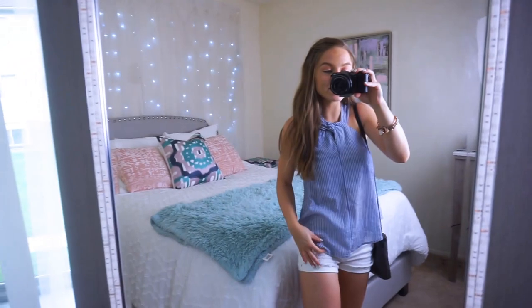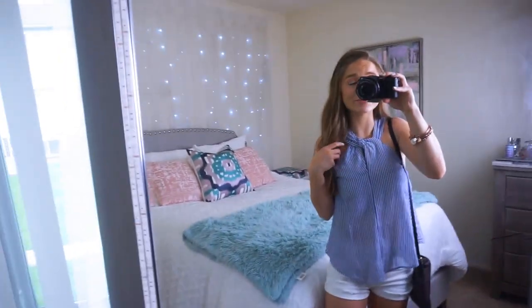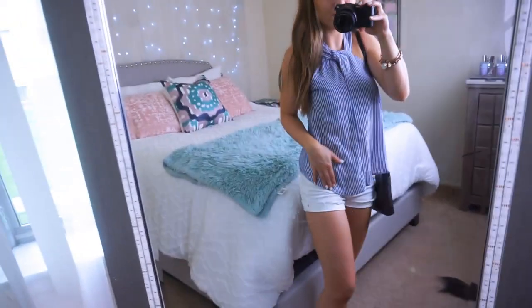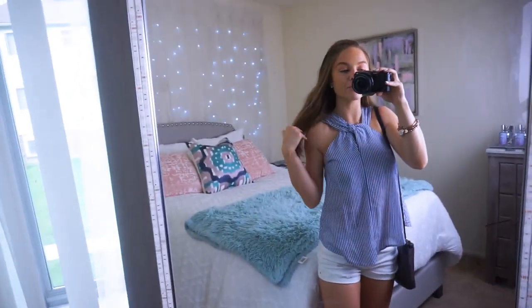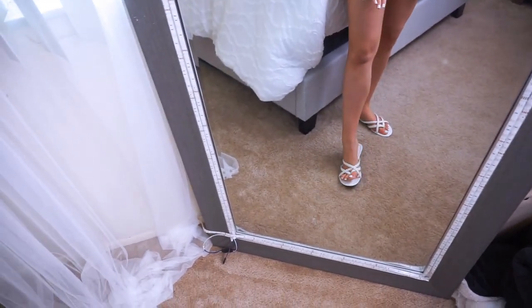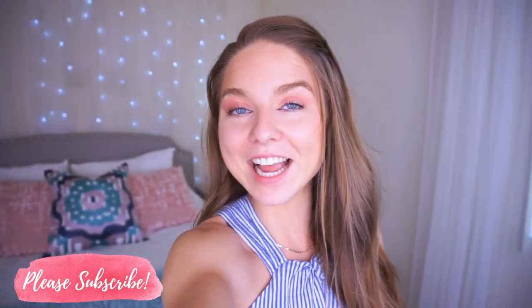Today I'm wearing that same linen blue and white striped shirt but in a more casual way. It's super warm and humid, so it's the perfect day for a breathable, flowy linen top. I paired it with a favorite pair of white denim — I love how it brings out the white in the top. I styled it with my favorite pair of studs, the same gold bangle stack, casual braided thong sandals, and my favorite brown bag to complete the look.